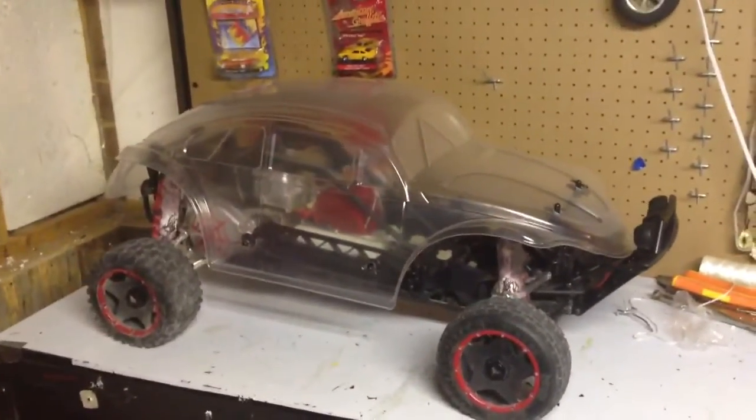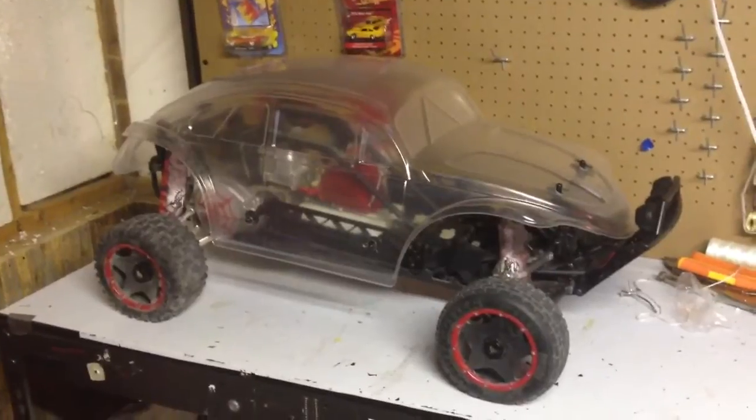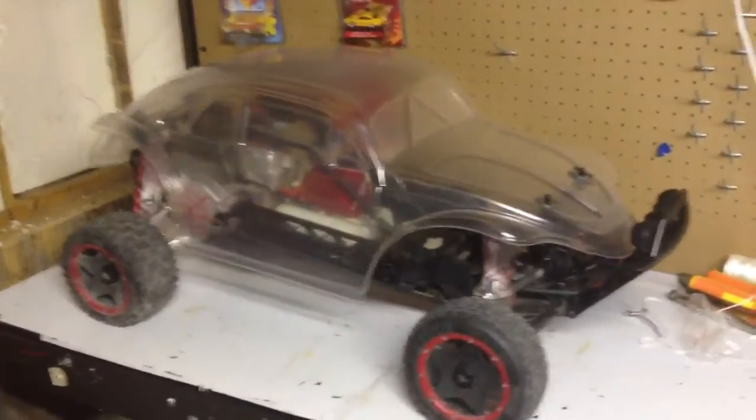I just have to paint it. I've actually had this conversion done for close to three weeks now. I just haven't gone out to the hobby store to get the paint yet, so hopefully I do that this week.